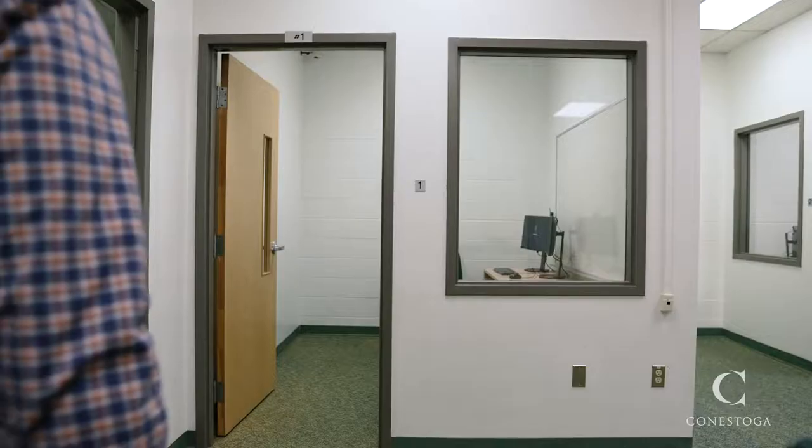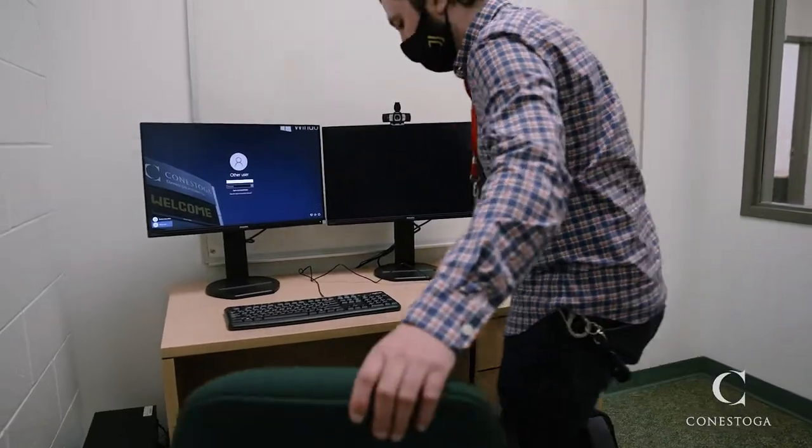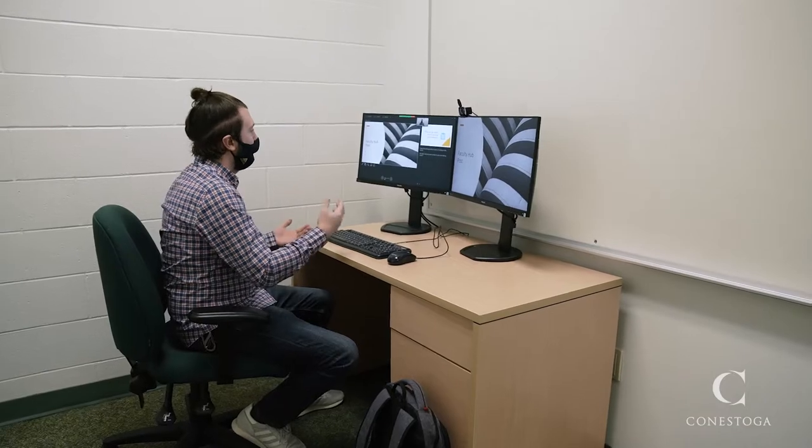Teaching Booths are available at all Conestoga College campuses. The number of Teaching Booths varies at each campus. Depending on use, we will implement more in the future throughout our campuses.